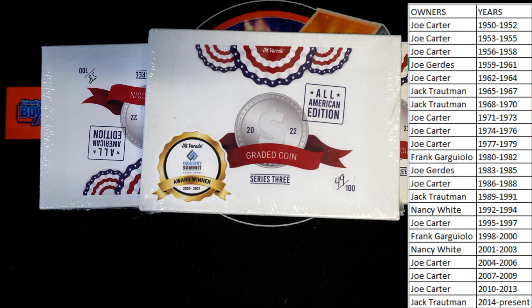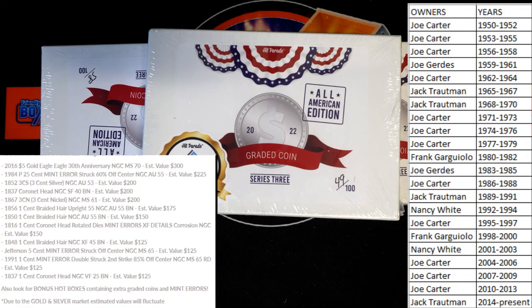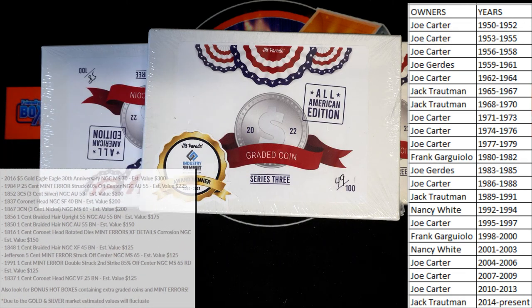Good luck guys — some of the highlights for this product, I'll show you real fast. Right here, some of the ones you'll be looking for. Okay, let's leave that up there — you guys can see it. All right, good luck guys, here it is tonight.